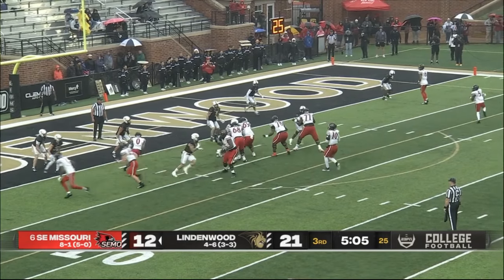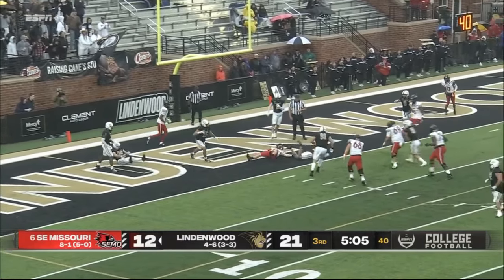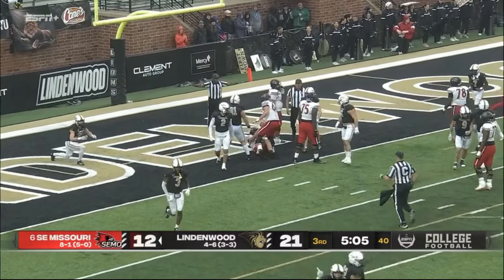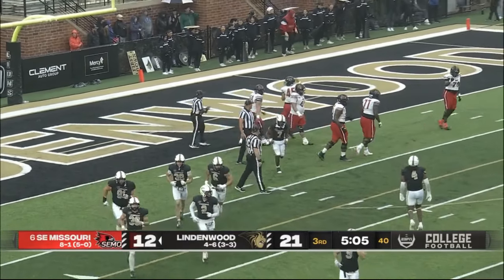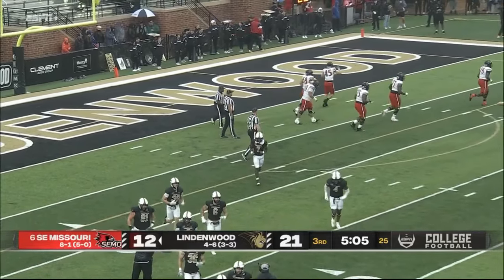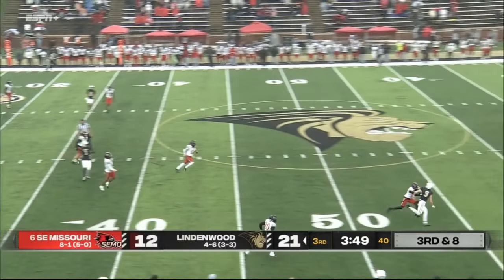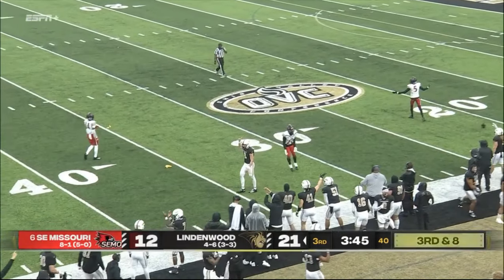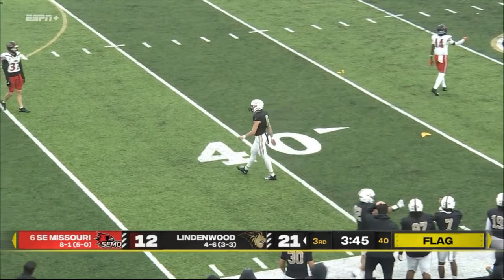He goes in motion, DeLaurin wants to throw — tons of time — broken up and nearly picked off. It was nearly caught. Gant would have seen him. Here comes the pressure — he's throwing long, has Krobath — they might get a flag, they do. Leonard got caught.